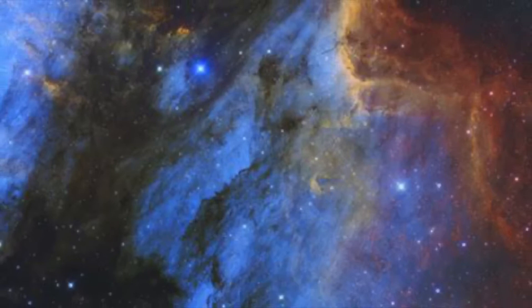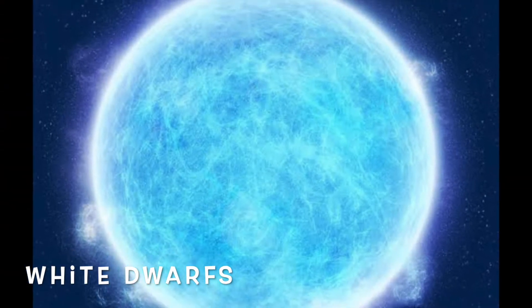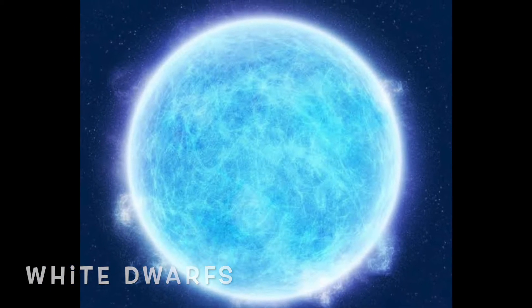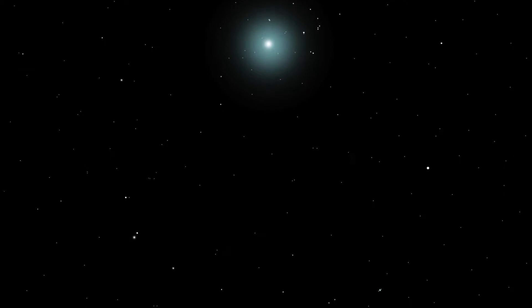White dwarfs are stars near the end of their lives. The star has used up almost all, if not all, of its nuclear fuel and collapsed to a size similar to Earth.